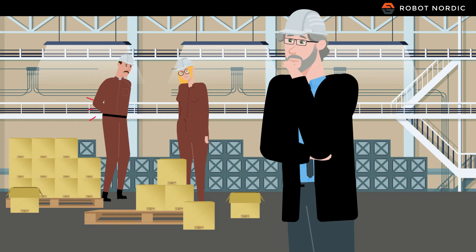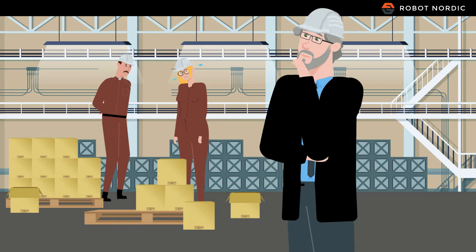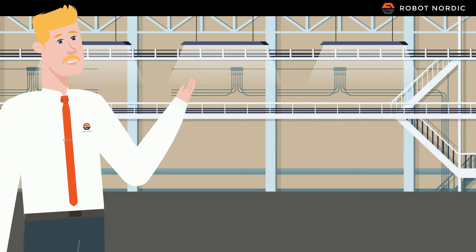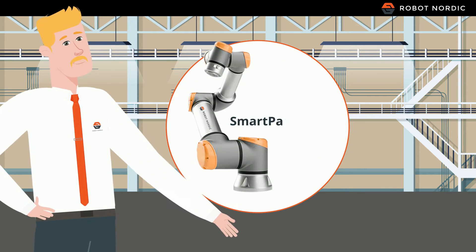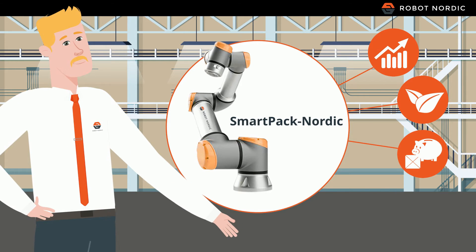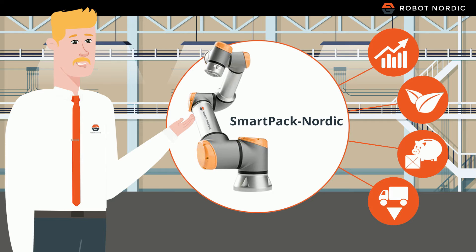Are you struggling to find employees to perform monotonous routine work such as packaging or palletizing? With our unique palletizing solution, SmartPak Nordic, you increase efficiency and sustainability of your production, save packaging and material expenses, and reduce transportation costs.